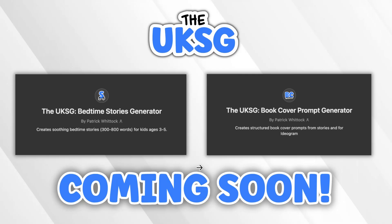The way I created these was with my own personal generators which are going to be coming out very soon. The first one is my Bedtime Story Generator, which is for kids ages 3 to 5. What I do is create the story first, then I take the story over to my second generator — a Book Cover Prompt Generator — and it creates structured book cover prompts from your own personal stories, making your book covers even more unique.